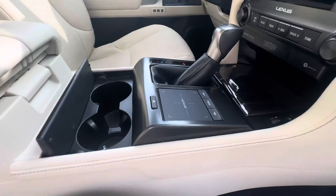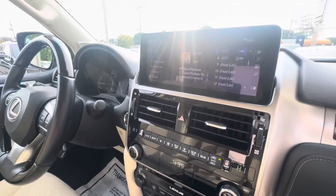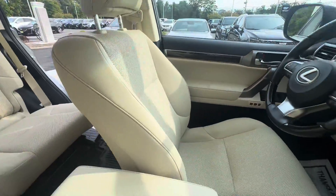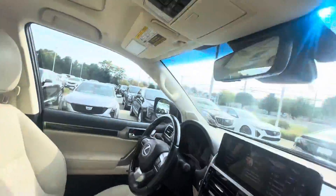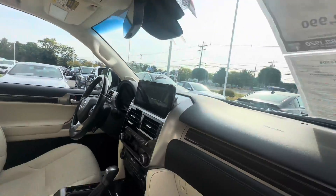All-weather floor mats. Lexus controls that have been updated. A little bit of a different view of that sunroof I was talking about earlier.